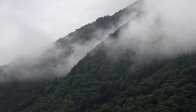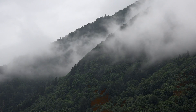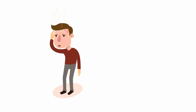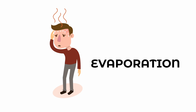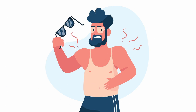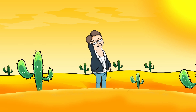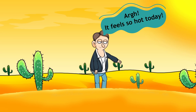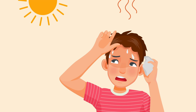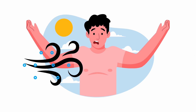Humidity also exerts an impact on perceived temperature. Sweating serves as our primary cooling mechanism, allowing heat to dissipate from the skin through evaporation. However, in moisture-saturated air, sweat struggles to evaporate effectively, diminishing this cooling effect. Consequently, on hot and humid days, our bodies fail to shed heat effectively, and we therefore experience much higher temperatures than the reading on the thermometer, as the moisture-laden air traps heat close to the skin.